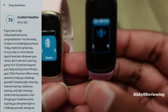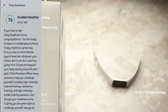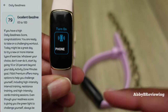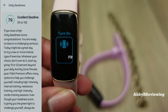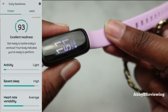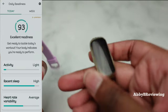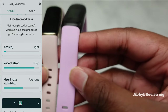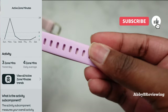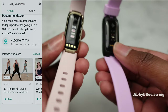The first Fitbit Premium feature is the daily readiness score. You can check it in the morning and it tells you how ready you are to do a workout. It takes into account things like the amount of exercise you've been doing, your sleep, and more, and it comes up with a score for you. Here is my daily readiness score for the last four days — today it's excellent. My activity has been light, I had a good sleep, and my heart rate variability is average.